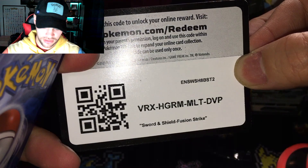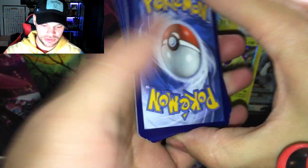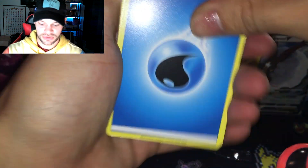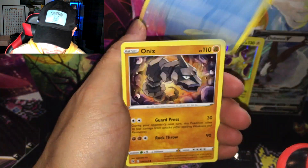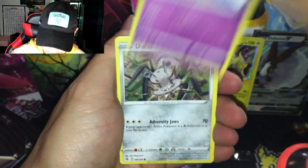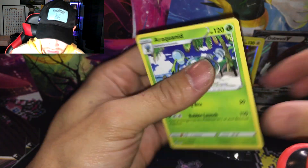Going into the Ball Tin — there's the code card. I'm just not going to do that card trick for a while because I kind of screwed that up. Snom, Onix, Jigglypuff, Durant, Finneon reverse, and non-holo Medicham. Our luck is stinking today.